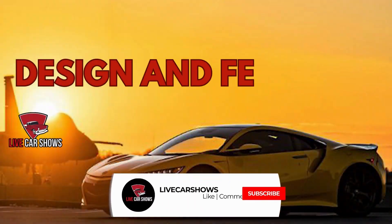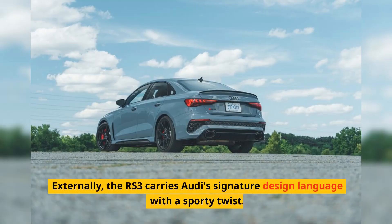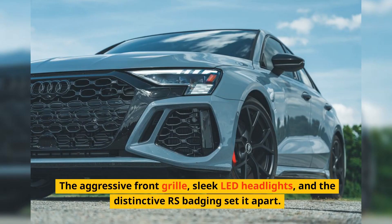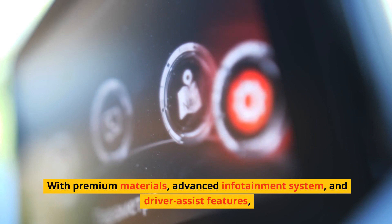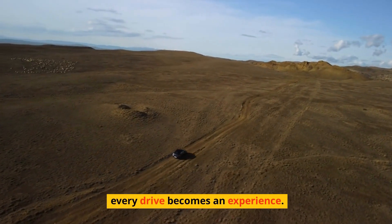Design and features. Externally, the RS3 carries Audi's signature design language with a sporty twist. The aggressive front grille, sleek LED headlights, and the distinctive RS badging set it apart. Inside, the cabin is a blend of luxury and technology, with premium materials, an advanced infotainment system, and driver assist features — every drive becomes an experience.